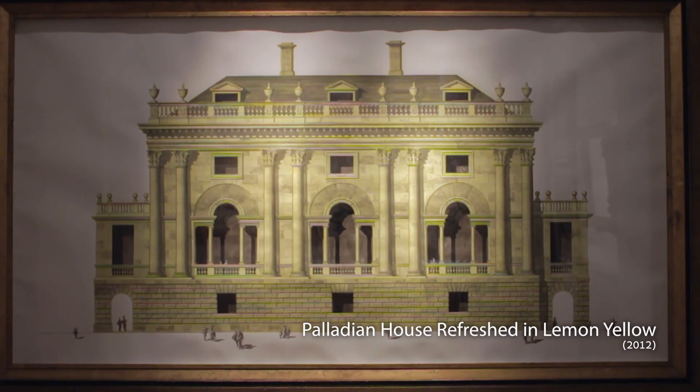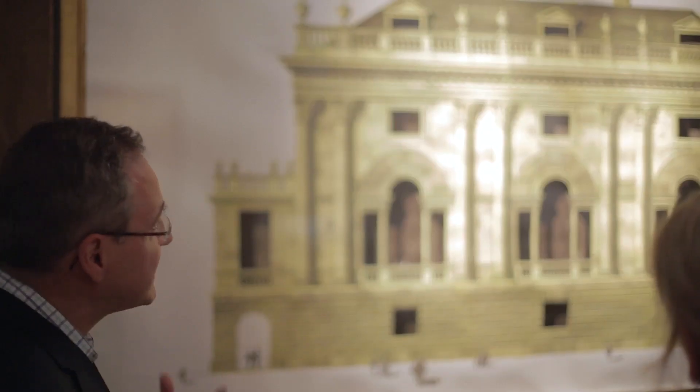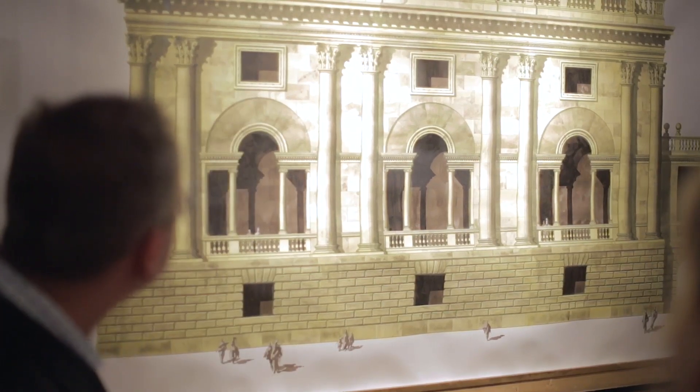We're looking now at a work called Palladian House, Refreshed in Lemon Yellow. It's as if a building can be reinvented with a decorative scheme, with the application of new paint. We can see what appears to be ostensibly a design for a Palladian house with all of these neoclassical flourishes — the Corinthian order, columns that are very decorative at the capitals. Bronstein has very precisely described the stonework, with a group of visitors rather minute below at the basement level, and this strong light that allows us to pick out all of the extraordinary detail. It's an extraordinary drawing — or painting, really.